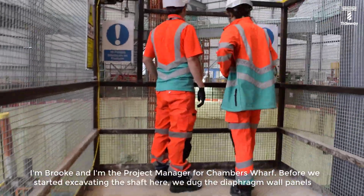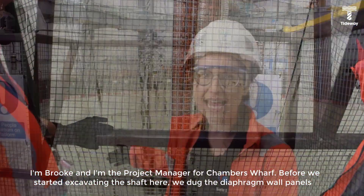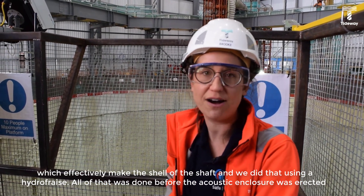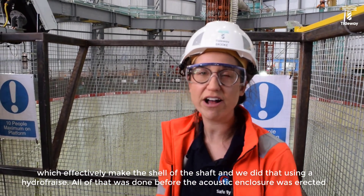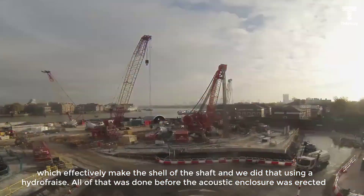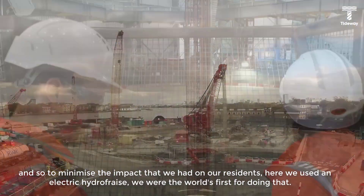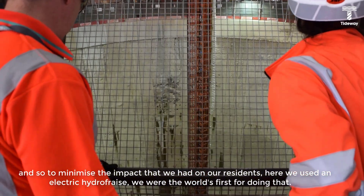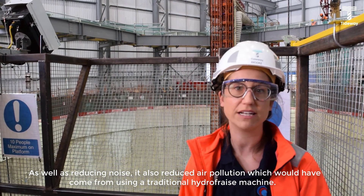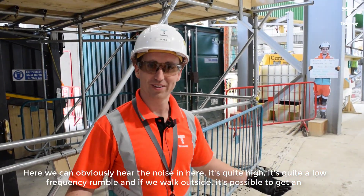I'm Brooke and I'm the project manager for Chambers Wharf. Before we started excavating the shaft here, we dug the diaphragm wall panels which effectively make the shell of the shaft, and we did that using a hydrofraise. All of that work was done before the acoustic enclosure was erected to minimise the impact on our residents. Here we used an electric hydrofraise — we were the world's first for doing that. As well as reducing noise, it also reduced air pollution which would have come from using a traditional hydrofraise machine.